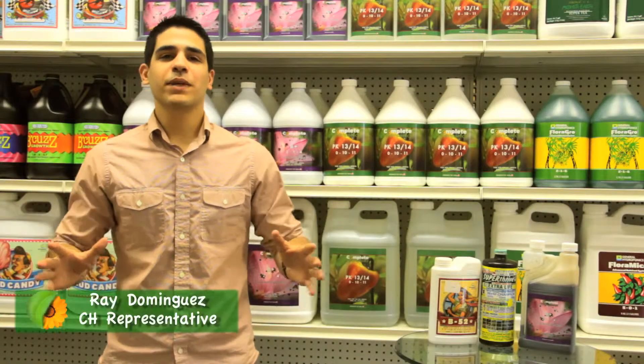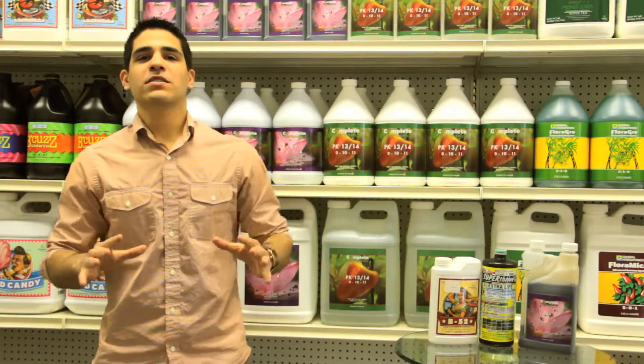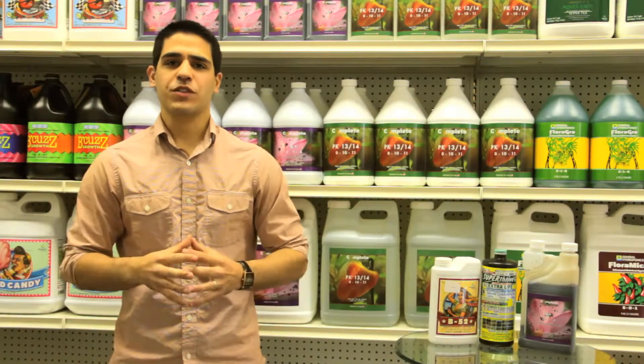Hello everyone and welcome to Complete Hydroponics B Plus product presentation. B Plus is above all a revolutionary combination of B vitamins, amino acids, and marine algae extracts.